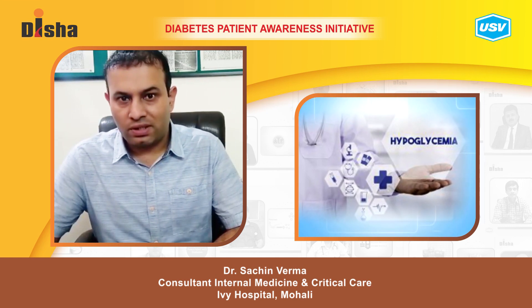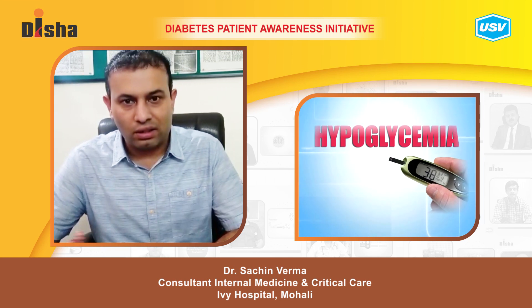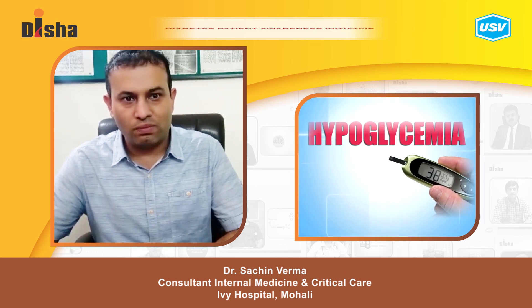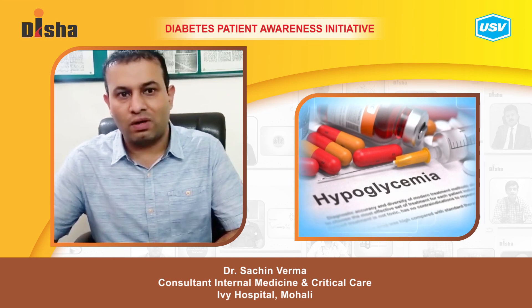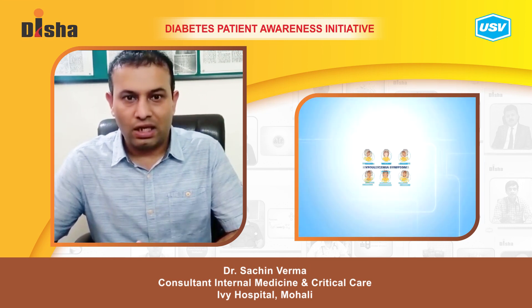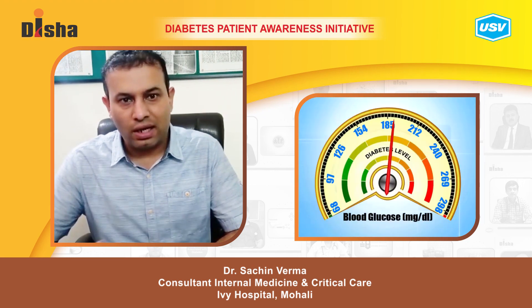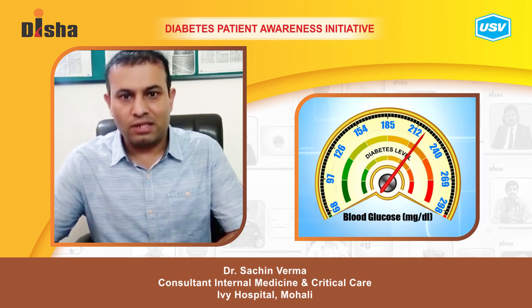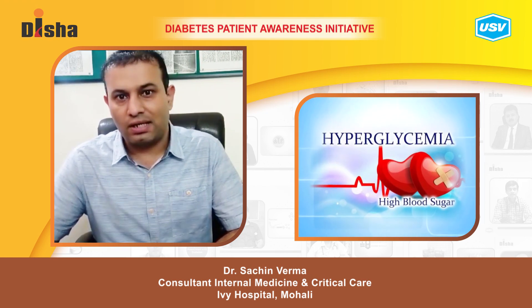Diabetic emergency can be of two types. First is hypoglycemia, in which blood sugars are low because insulin production is high — maybe because of some medicines or excess insulin — causing symptoms like drowsiness or seizures. The other emergency is when there is low insulin production leading to high blood sugars, which is called hyperglycemia.